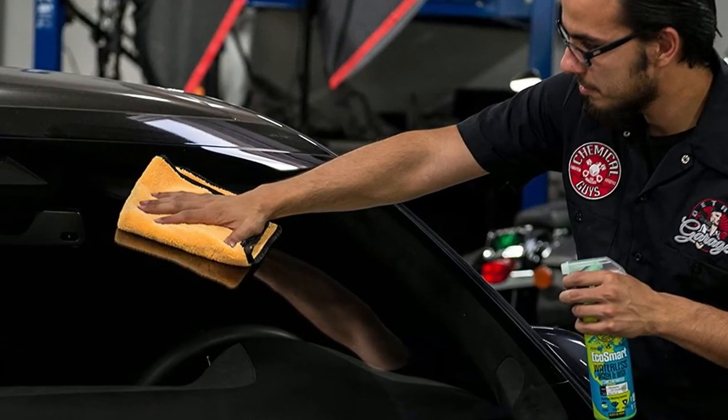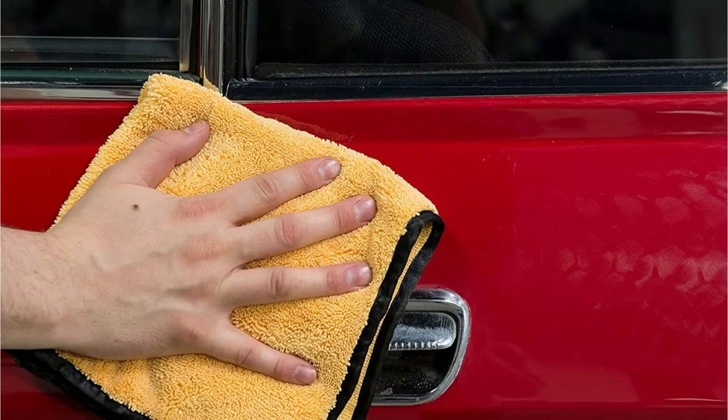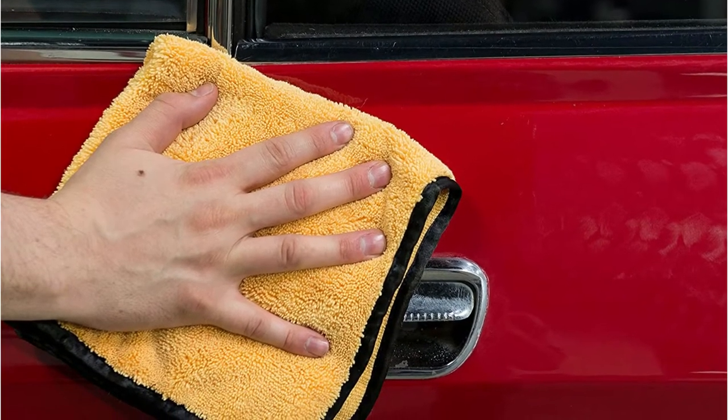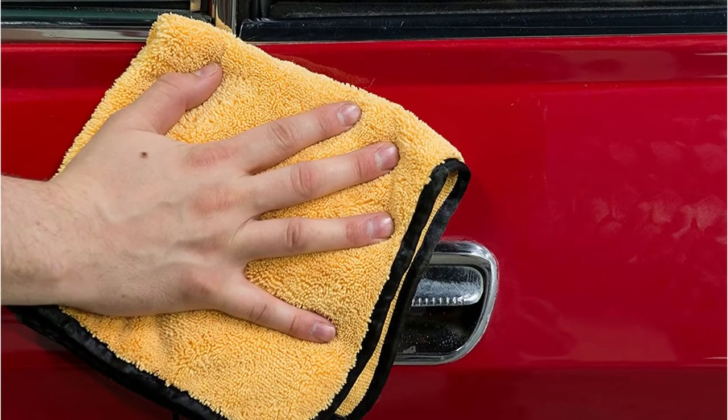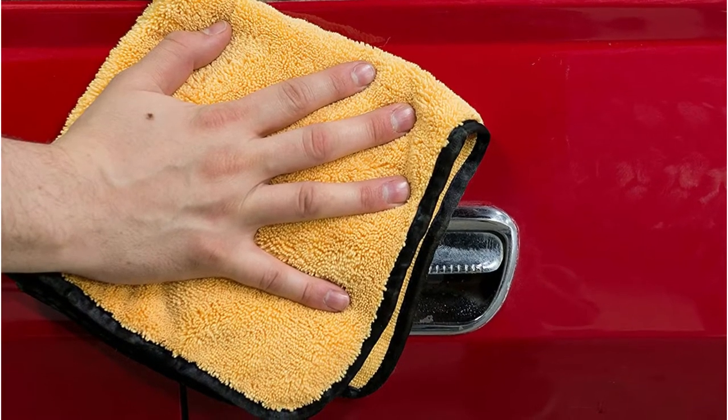In addition, in spite of its silk edging, it is still completely machine washable. Its 70-30 blend gives it strength, resilience, as well as softness that should make cleanups a lot easier for you. It's guaranteed never to leave swirl marks or scratches on your precious surfaces.